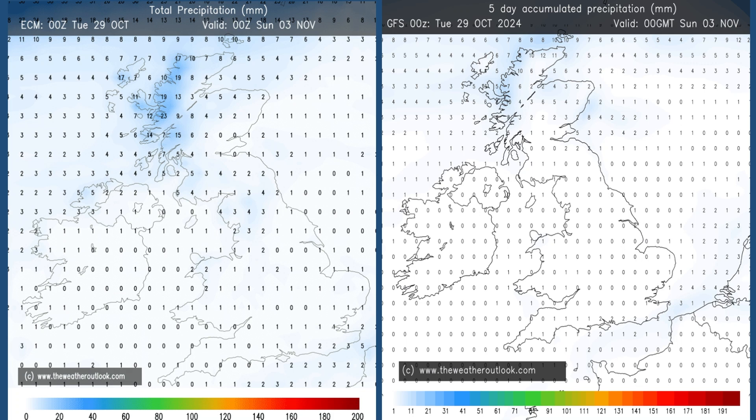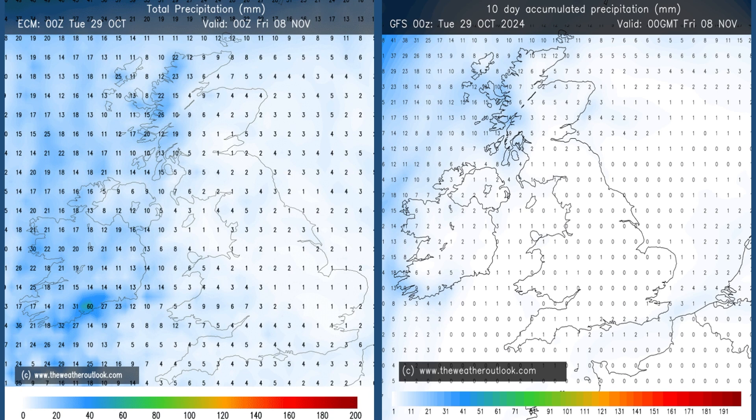Rainfall: these are the aggregates for days 0–5 from the ECM and GFS models. It's worth taking a closer look because it's not often you'll see this dry across virtually the whole of the UK according to both models. It's really just northern and western Scotland where rain amounts are significant. Now let's jump ahead to the 0–10 day charts — it's incredible how little the GFS chart on the right has changed. Even ECM, which has bumped up the totals in the west, is still showing a mostly dry picture across central and eastern areas through the 0–10 day period.